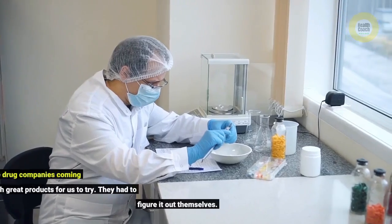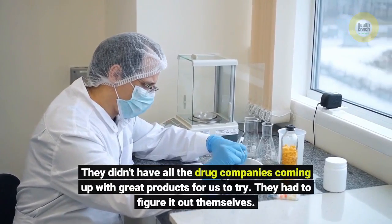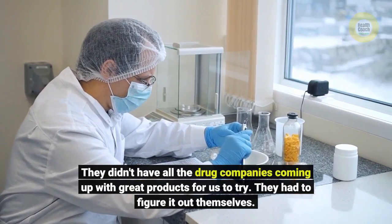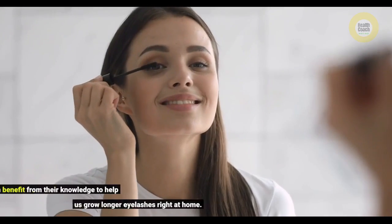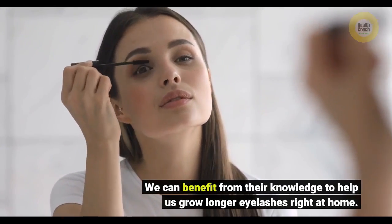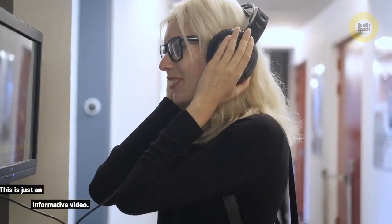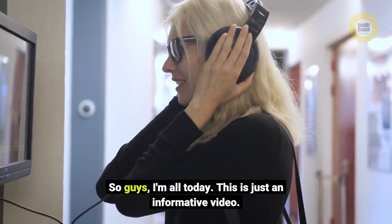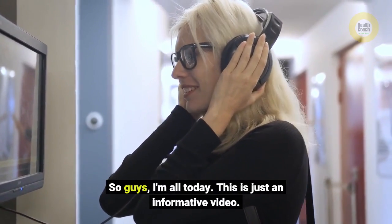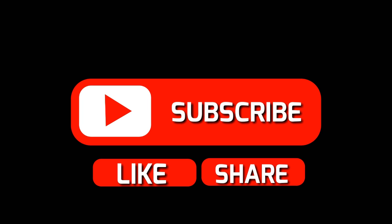They didn't have all the drug companies coming up with great products for us to try — they had to figure it out themselves. We can benefit from their knowledge to help us grow longer eyelashes right at home. Thanks for watching this video. If you like it, please share and subscribe.